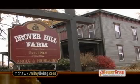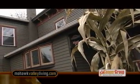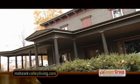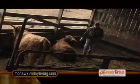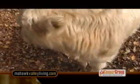We head east of the village to Earlville Road and Drover Hill Farm. This former 1800s hops farm has been transformed into a beautiful bed and breakfast. Drover Hill Farm raises black Angus and Highland cattle and has gained recognition throughout New York State and across the country, exhibiting national and grand champions.